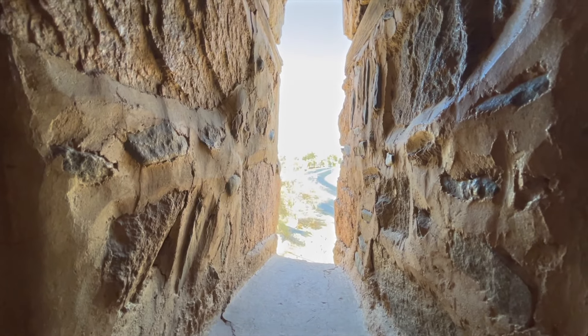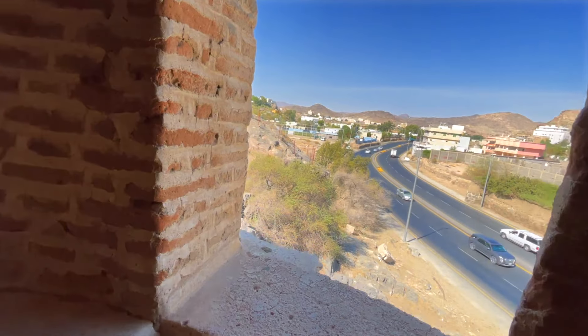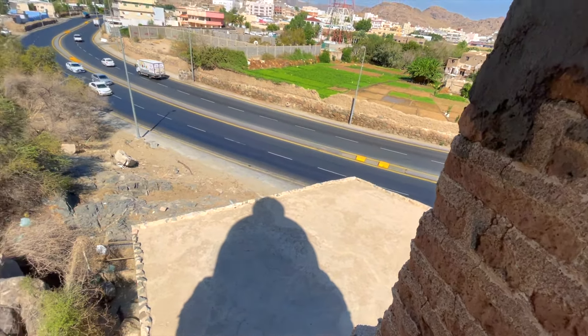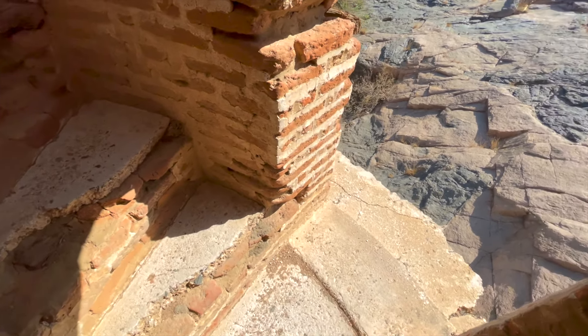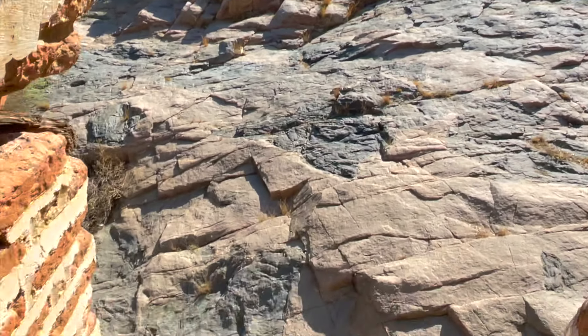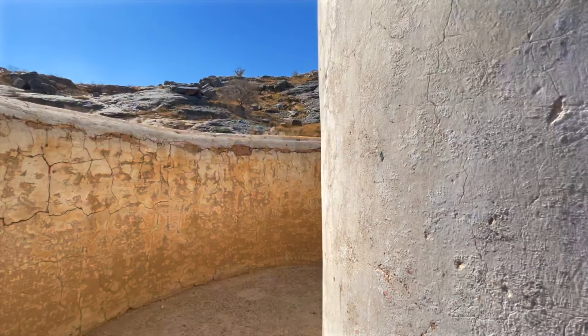Alhamdulillah. You can see out this little window — a little bit hard to see, sorry, it's very sunny. It's actually a really cool feeling just walking in this. I feel like I'm traveling back in time. Oh, this is the big window — beautiful view, MashaAllah. Now we're pretty high up. There's a mountain right there. I'm starting to feel a little bit exhausted, and I think this part is closed — I don't think I can climb this part.